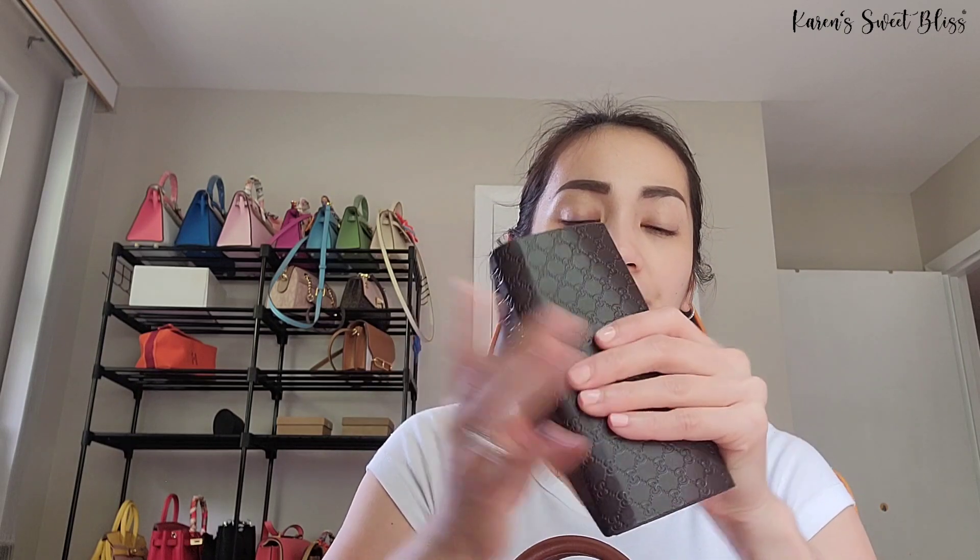The next item is my Gucci sunglasses. I really love this case because once I use these glasses, it doesn't take up too much space — you can actually fold it like this, and it becomes like a small wallet. That's what I love about this Gucci case. And then the next item is my car keys.